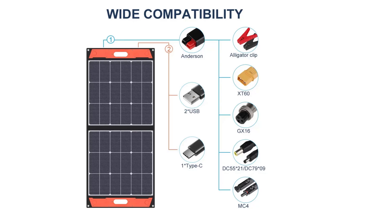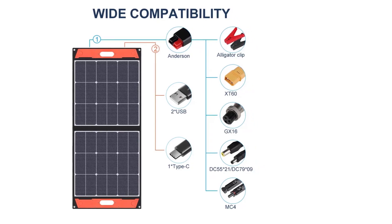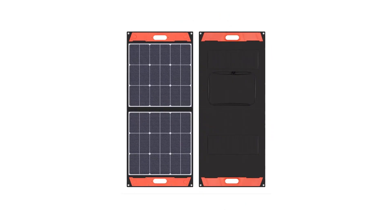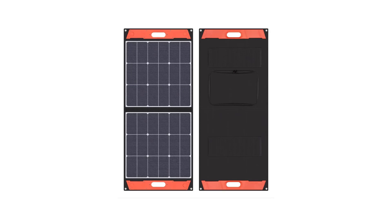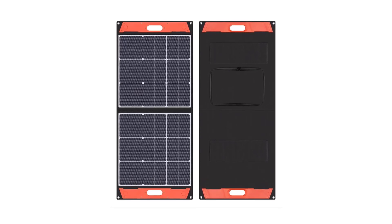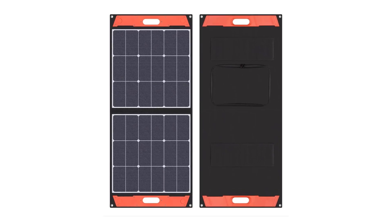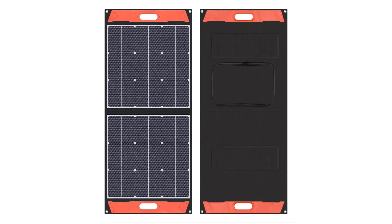Material: monocrystalline silicon. Model number: JXYS100B. Nominal capacity: 12 volts. Foldable solar panel: yes. Flexible solar panel: yes. Number of panels: 20. Type: solar panel. Origin: mainland China.